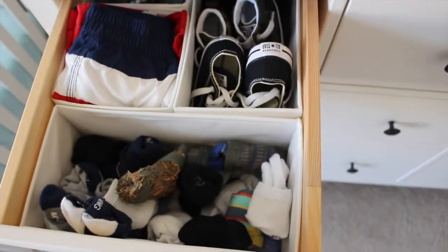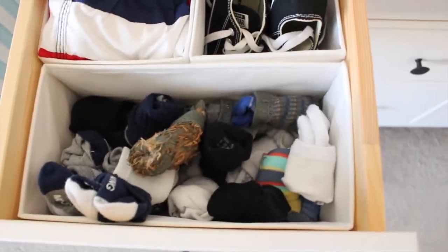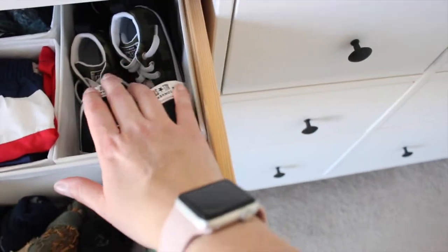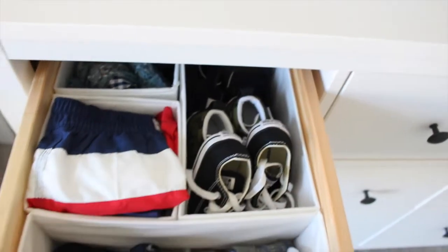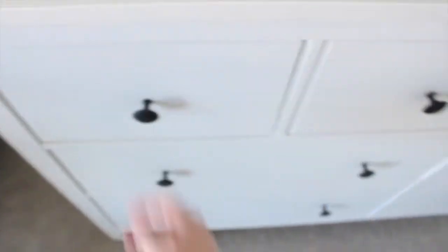So this first drawer is his sock, shoe, and swimsuit drawer. There are his current sized socks, swimsuits in this little pocket — he has three swimsuits in his current size — and then extra shoes over here, all in his current size. And then way in the back there are some beanies, which are kind of out of season right now.